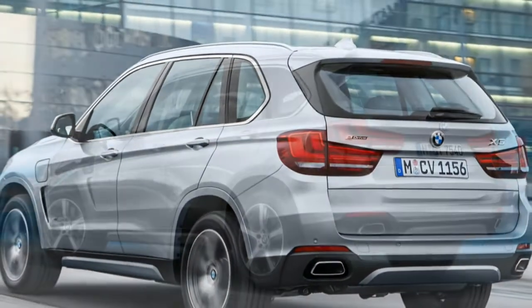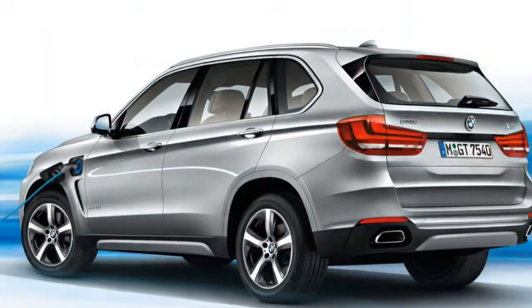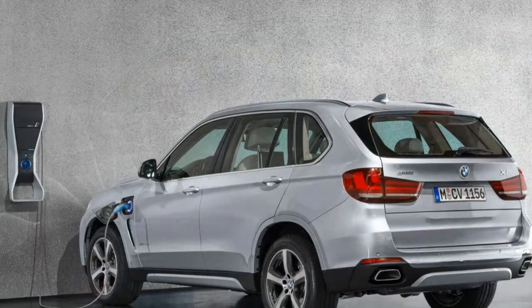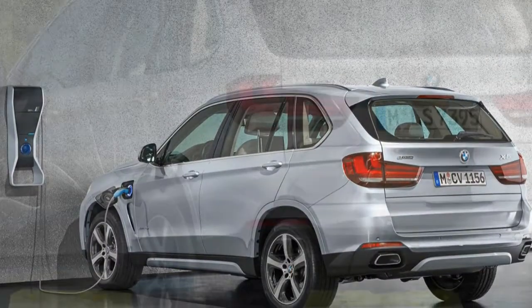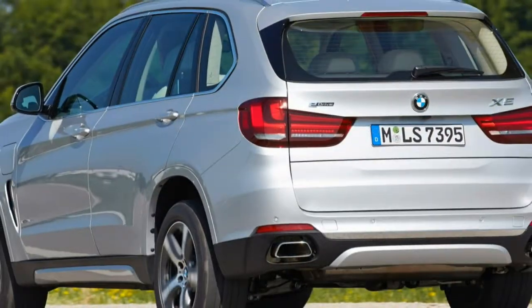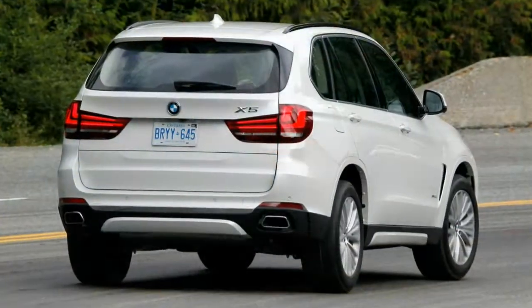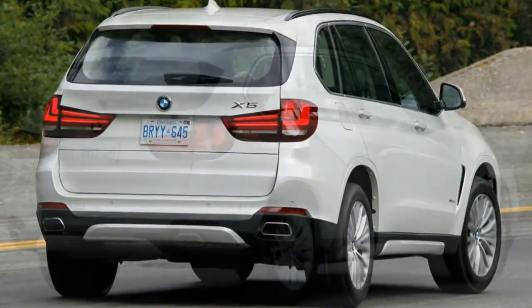All X5s except the hybrid can be equipped with second-row comfort seats with fore-aft and recline adjustment, and a third-row seat includes the rear air suspension. You can also order a deluxe Bang & Olufsen surround sound audio system, a rear seat entertainment system, and a night vision camera system.